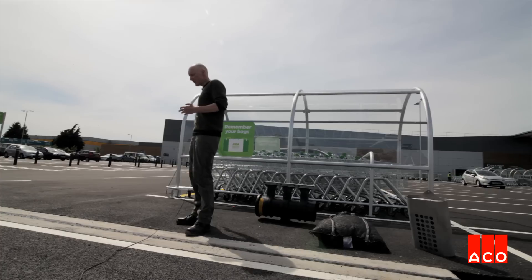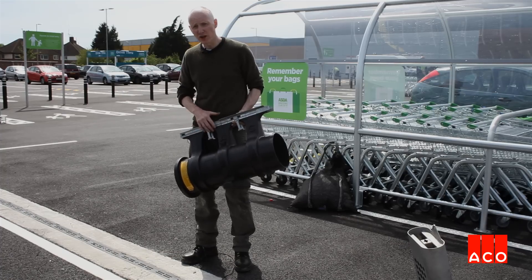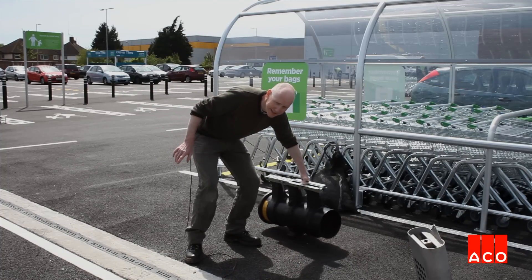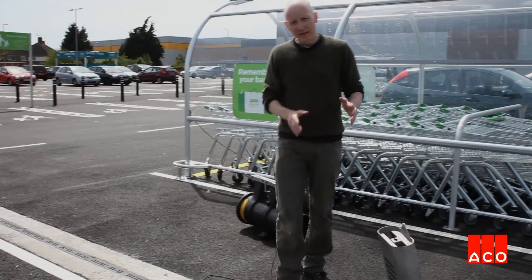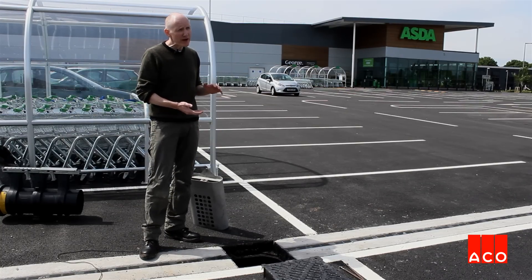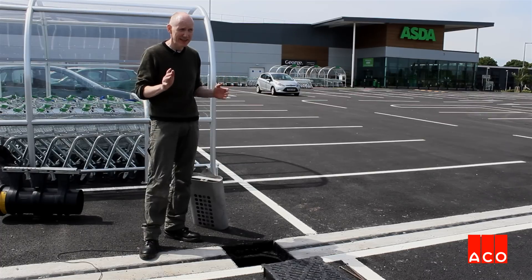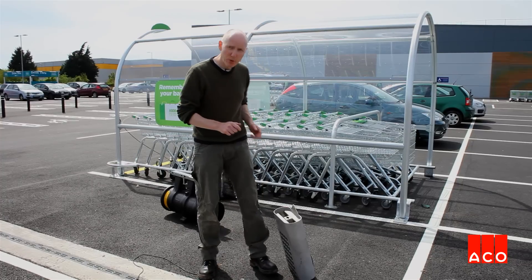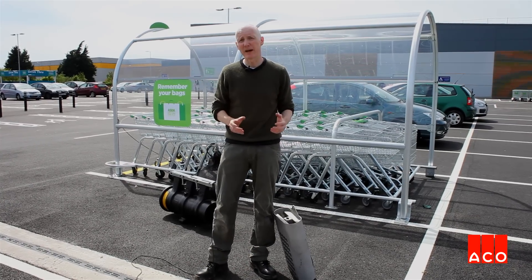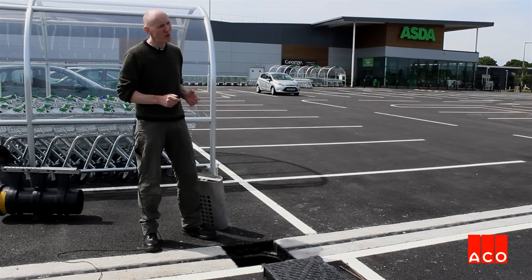The first part of the rainfall management is through this channel drain system — the ACCO QMAX system — and this sits around about halfway down the car park, so we've got the channel taking the water from the surface and that is conveyed to these special outlets. Now these were designed specifically for this site. First of all the actual outlet is very shallow, which enables connection to ongoing surface SUDS, and that's quite important. It's also important that we actually take out a lot of the sediments that are present in car park stormwater runoff, and we're doing that in two ways on this project.